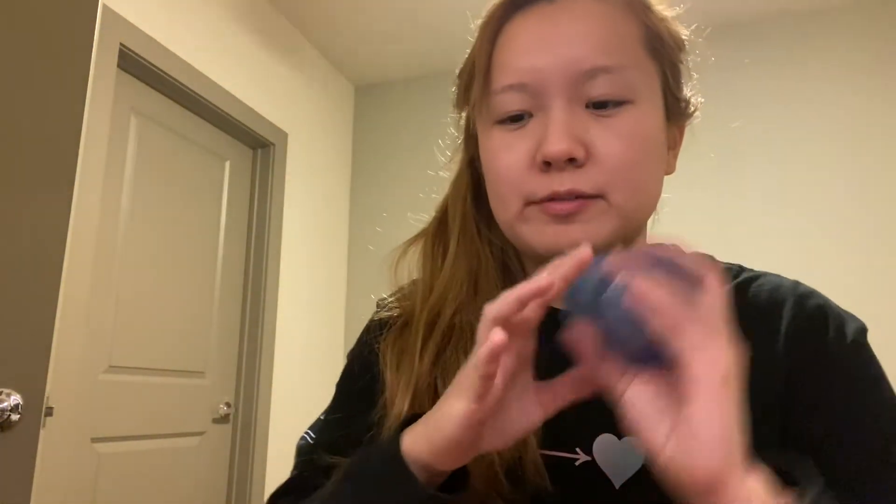Here I have the Water Sleeping Mask from Laneige. I found it pretty similar to the Belief moisturizer. It has a nice, faint, pretty subtle scent. Feels nice on the skin — it's very hydrating.